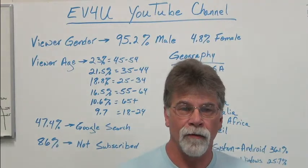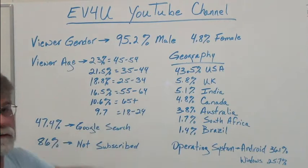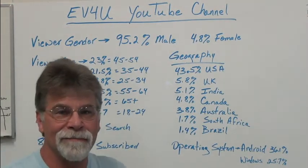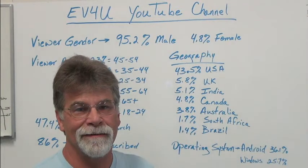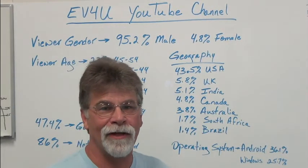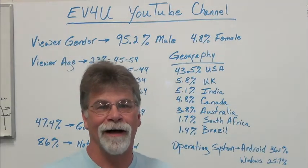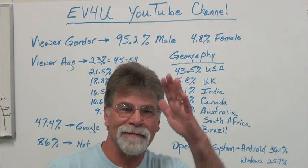One of those tools is the YouTube channel. Somebody asked a question about some statistics and I didn't have a clue, so I looked these up and it was kind of interesting — I thought I'd just share it with you. If you're not interested, have a nice day.